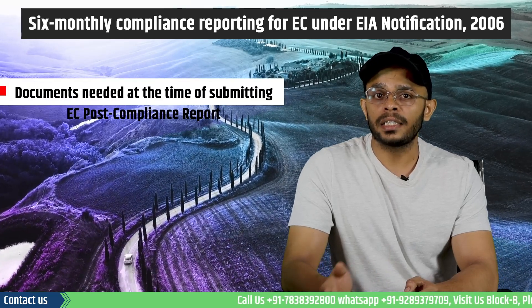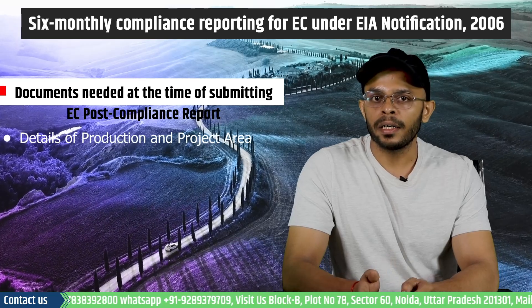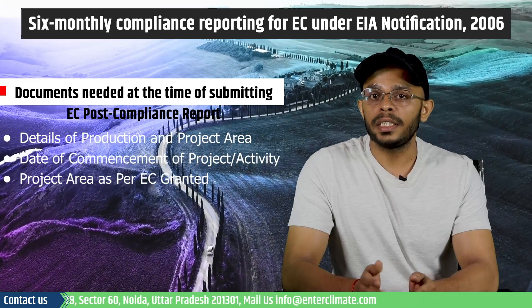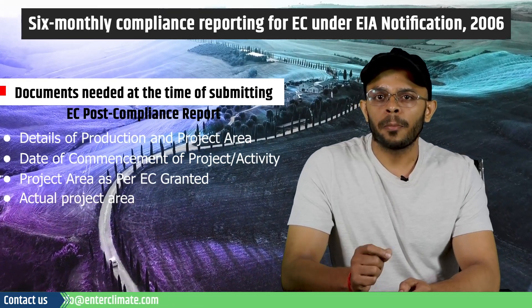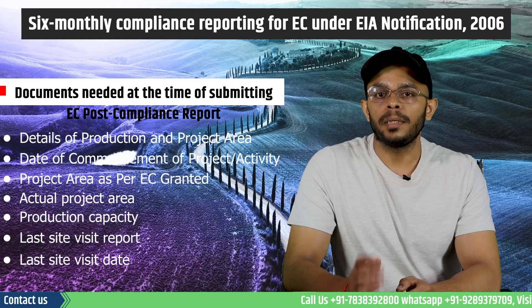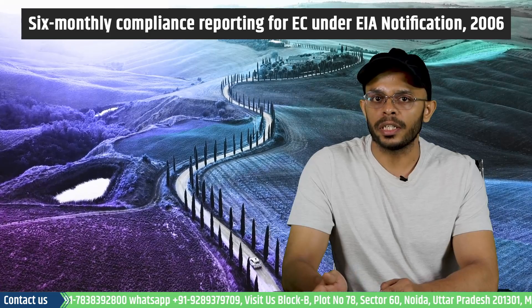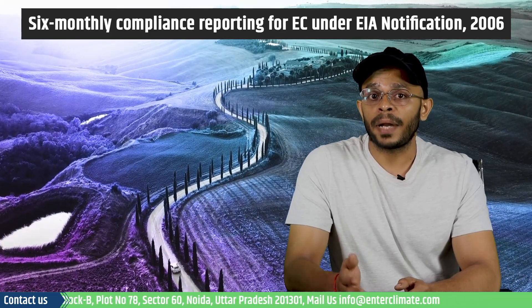Proponents can upload supporting documents containing information related to the self-declaration. The documents needed at this stage include the details of production and project area, the date of commencement of the project or activity, project area as per the EC granted in case of mine leases, actual project area, production capacity, the last site visit report and the last site visit date. The proponent will now need to upload the self-declaration against each and every EC condition, and before submission, can also verify their EC compliance report.